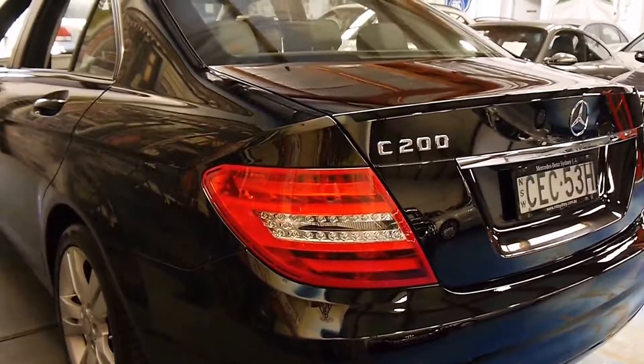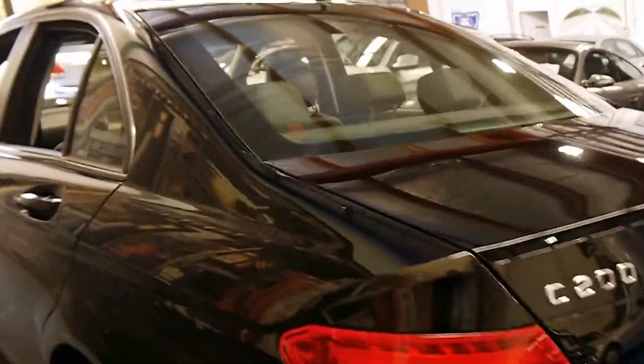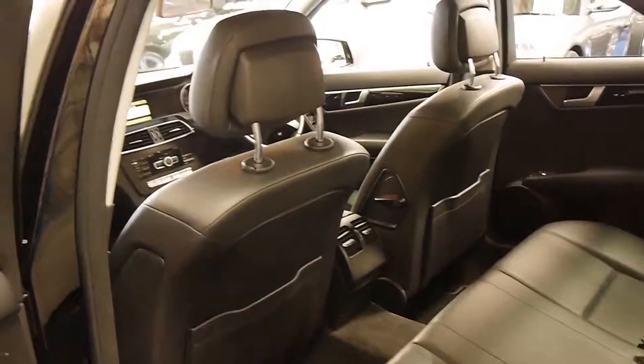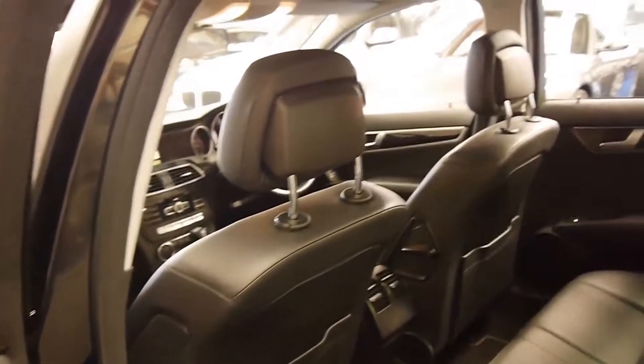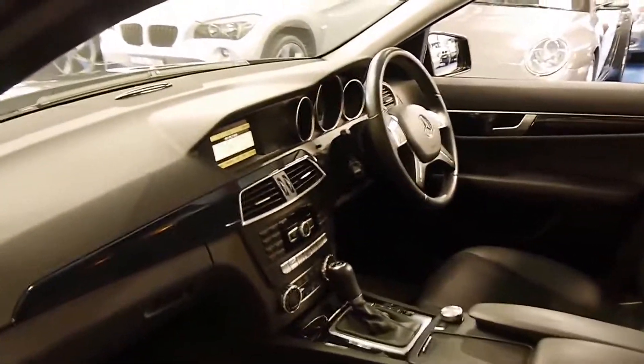Looking down the sides, there doesn't seem to be any dents or scratches whatsoever. You do need to look for that with these low kilometre cars. Generally speaking, if a car's only done 5,000 kilometres a year, it's probably been driven to the shops and back or to school and back. And unfortunately, that's where a lot of the damage happens — scratching your wheels, parking dents, whatever it may be. Whereas this is not one of those cars, which is great to see.